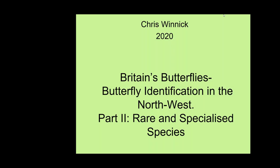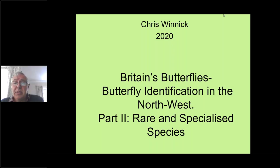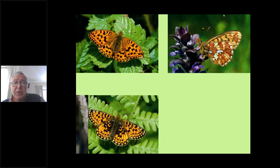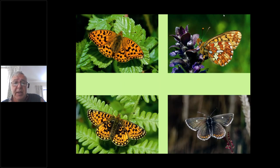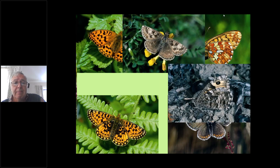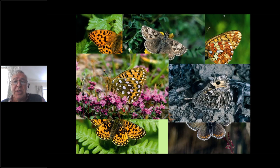This conference will now be recorded. Some of these are national rarities, so let's get going. First of all, a little montage of some of our rare butterflies just to whet your appetite. We're going to cover most of these and I'll go through in more detail in due course, so there we have a number of fritillaries and a few others that we'll be looking at.